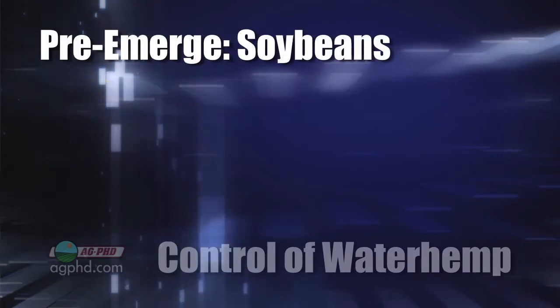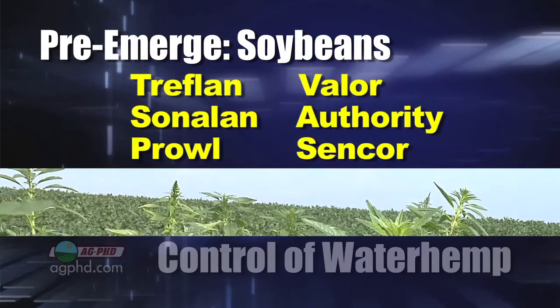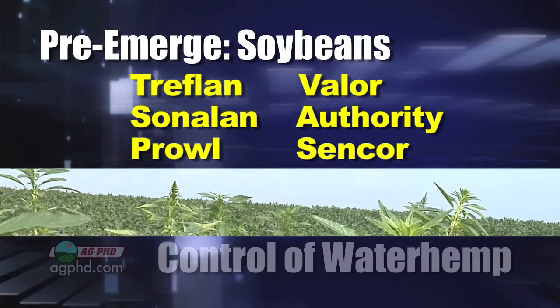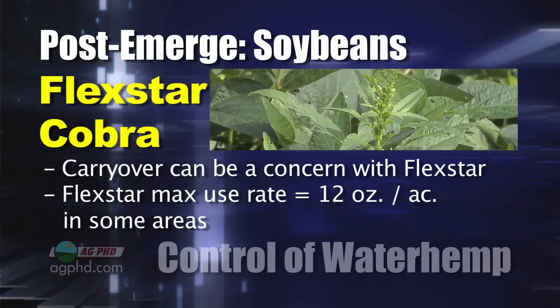In soybeans, how are you going to get waterhemp under control? In soybeans, you have to do a great job pre-emerge. Use a Treflan, Sonalan, or Prowl in combination with a Valor, one of the Authority products, or Sencor. Post-emerge, what's the best thing to use? Well, Flexstar — but you only get one shot with that, otherwise you have carryover.